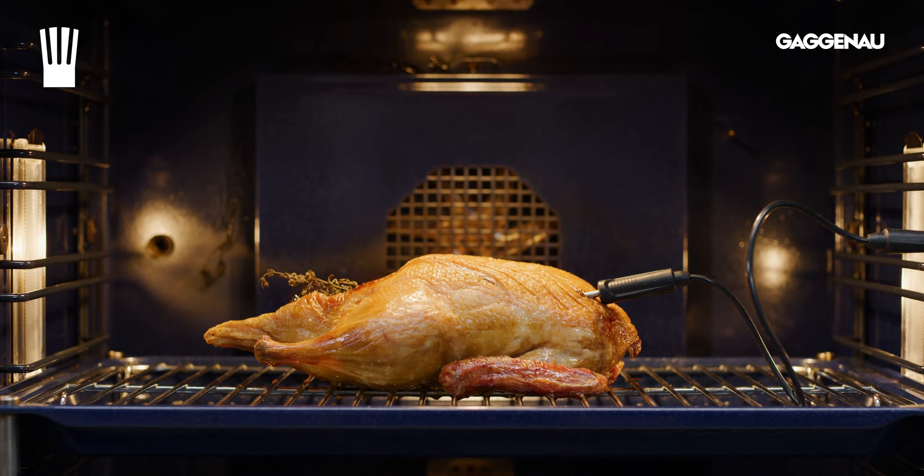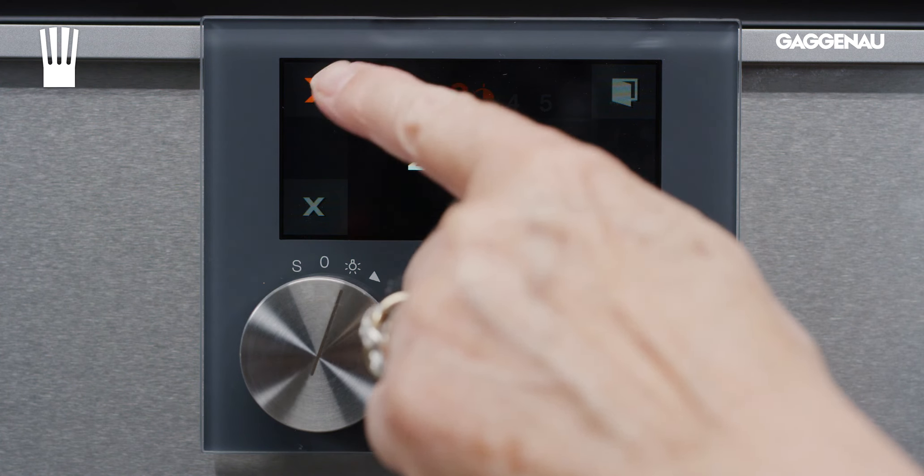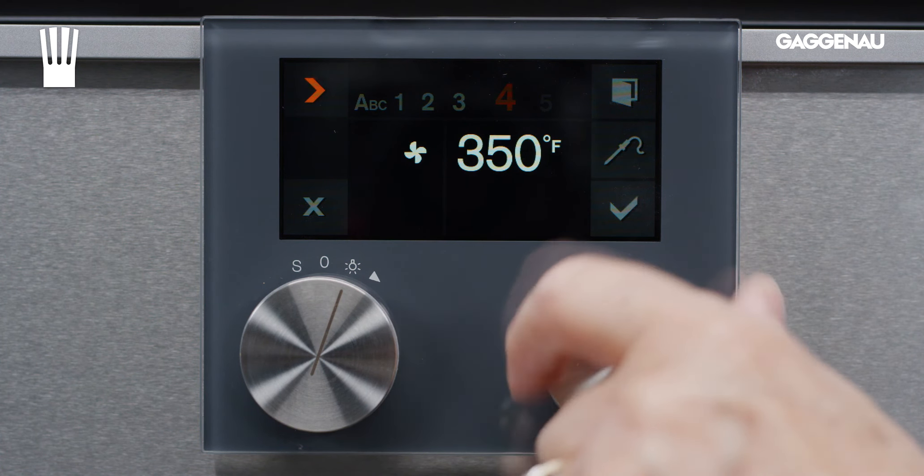It also means that if there are several steps in your recipe, the oven can be programmed to complete the steps without you needing to be in the kitchen.